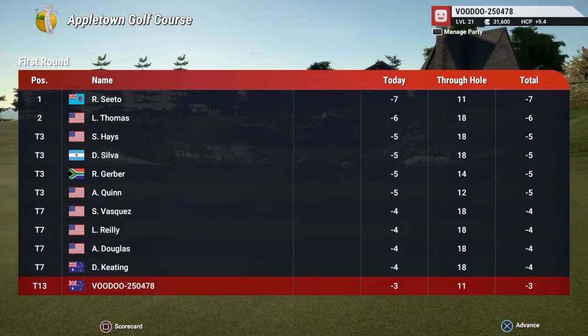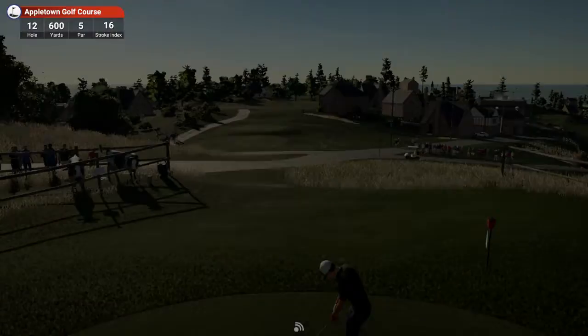And today currently sitting at three under par. Okay, moving on to the 12th.